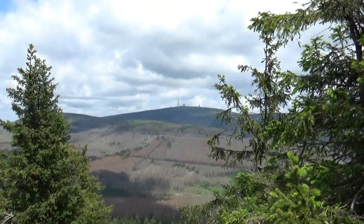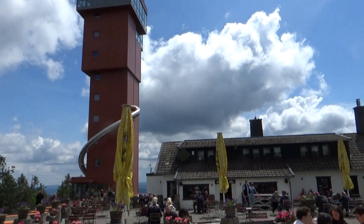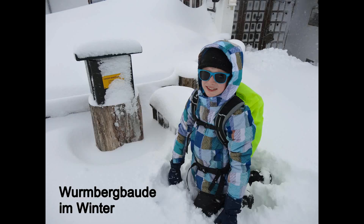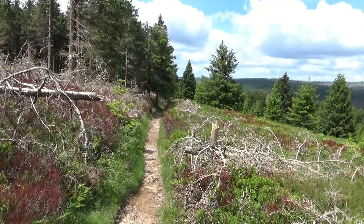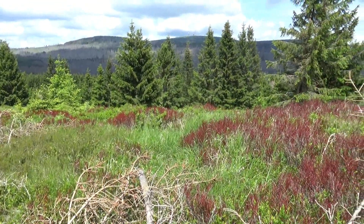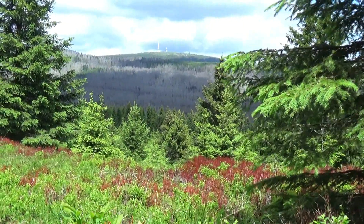Das ist jetzt der Blick vom Wurmberg zum Brocken. Hier ist dann die Wurmbergbaude und da ist der Stempelkasten. Das ist der Ulmer Weg jetzt runter vom Wurmberg in Richtung Brocken. Und das ist hier richtig schön. Beim letzten Versuch, den Ulmer Weg hier zu gehen zum Brocken rüber, das war das Schneesturm-Wochenende.